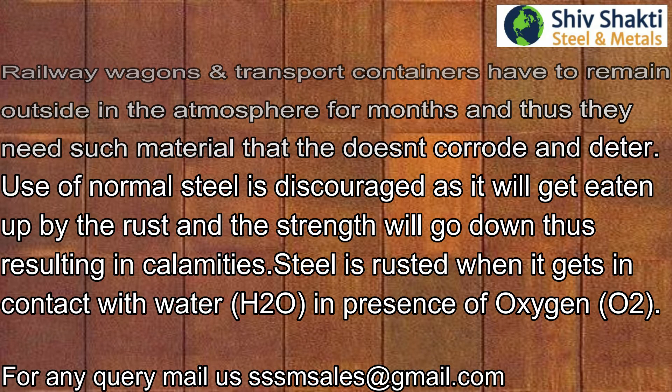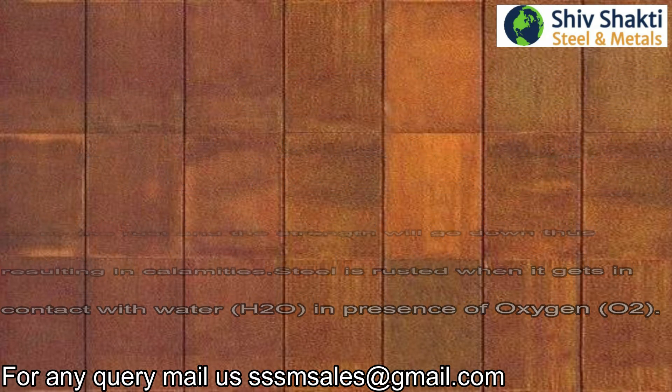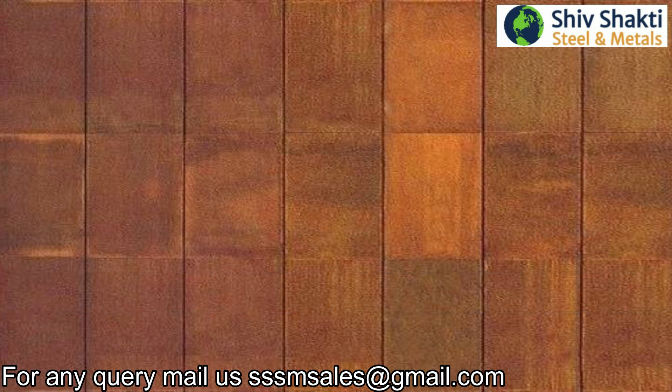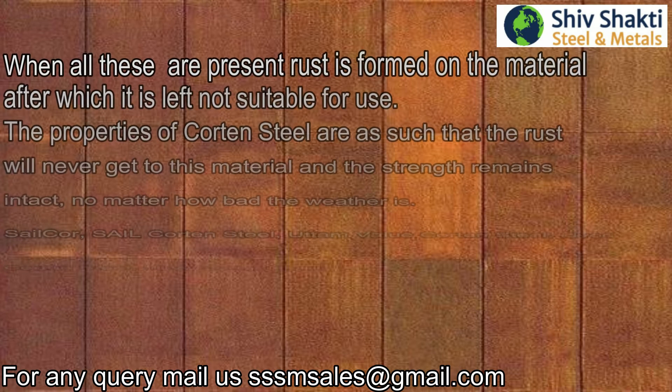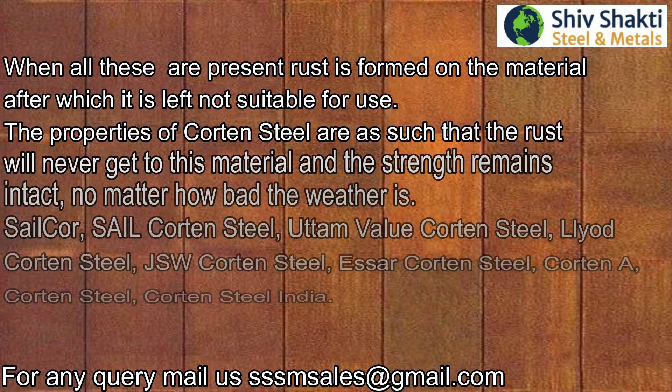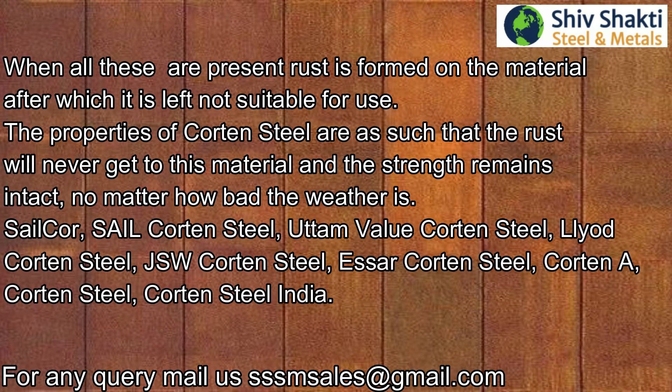Steel rusts when it gets in contact with water in the presence of oxygen. When all these are present, rust is formed on the material, after which it is not suitable for use. The properties of cotton steel are such that rust will never affect this material and the strength remains intact.